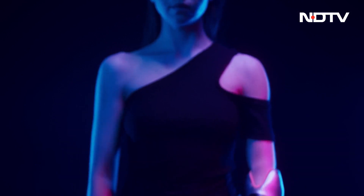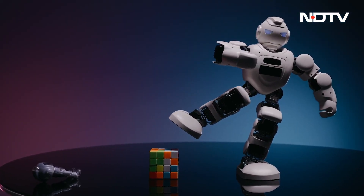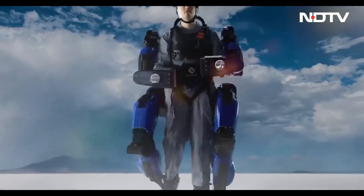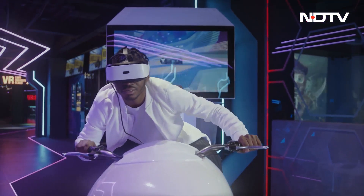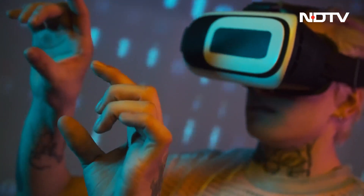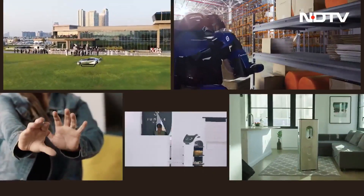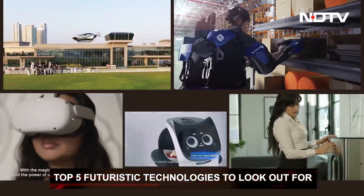We have a deep and interesting relationship with technology. Our understanding of the world around us is increasingly defined by what is presented on our televisions, smartphones and laptops. But technology is much more than the smart gadget you currently own. It is a new world order where human experiments and technological advancement have become the playground for solving future problems. On today's show, we present five innovations that are going to change the way we operate in the future.